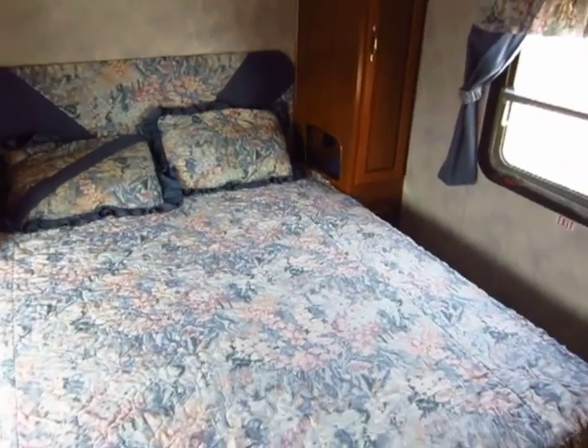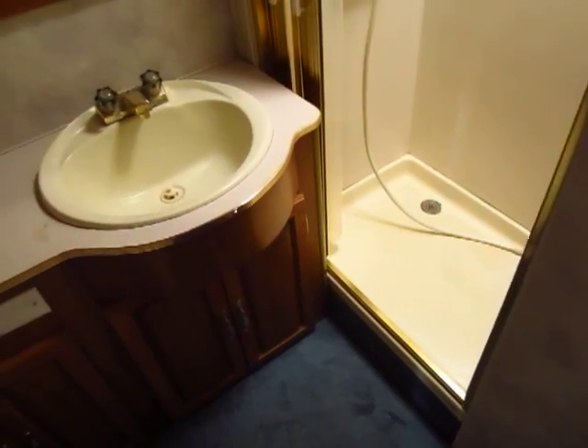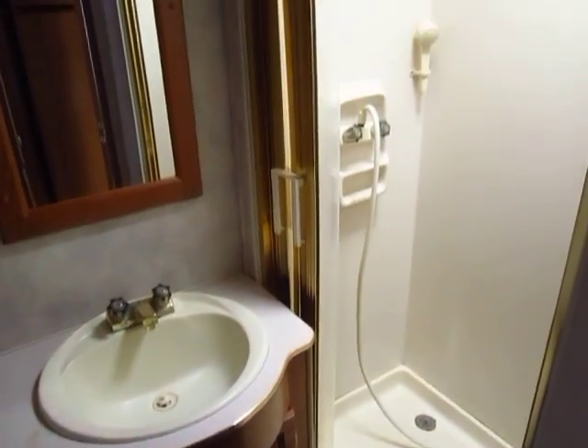The bathroom is pretty sharp in here also — I was pretty impressed with that. I like the fact that there's no step up into the shower; it's a true walk-in shower.